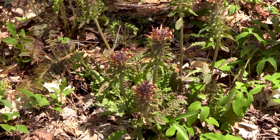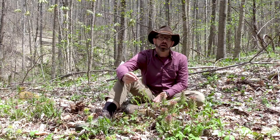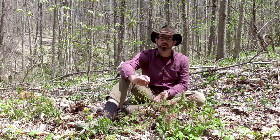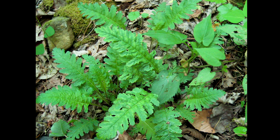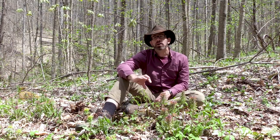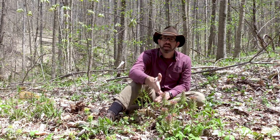Common names include betony, wood betony, lousewort, and owlhead, which is one I've never actually heard but I've read. There's also another herb called betony or wood betony, which is Stachys botanica — a totally different plant, also used for medicine, but with different uses. Just be aware when someone says they're using either word, they may be talking about Stachys botanica or Pedicularis canadensis.